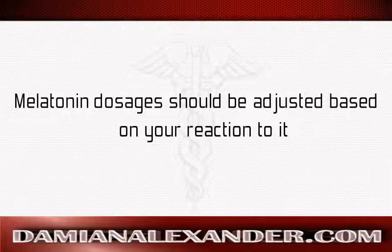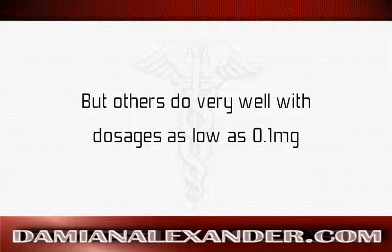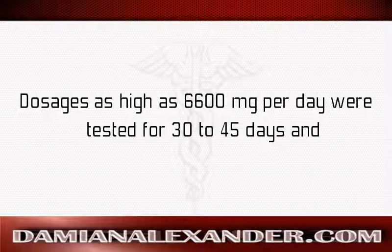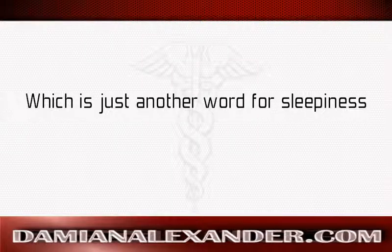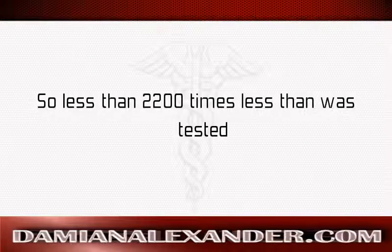Melatonin dosages should be adjusted based on your reaction to it. I tend to use higher dosages because of lower natural production, but others do very well with dosages as low as 0.1 milligrams. Interestingly, the lethal dose of melatonin could not be determined. Dosages as high as 6600 milligrams per day were tested for 30 to 45 days and no toxicity could be determined — only drowsiness was reported. The typical dosage for melatonin is 3 milligrams, so less than 2200 times less than what was tested.